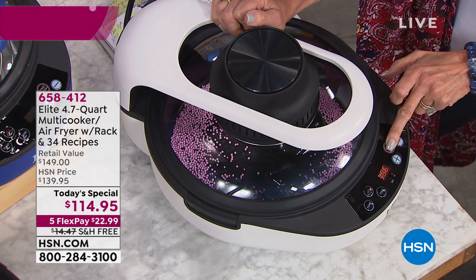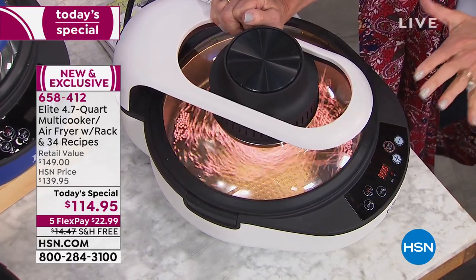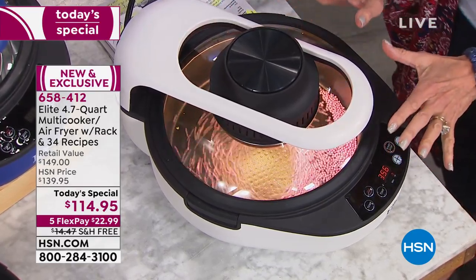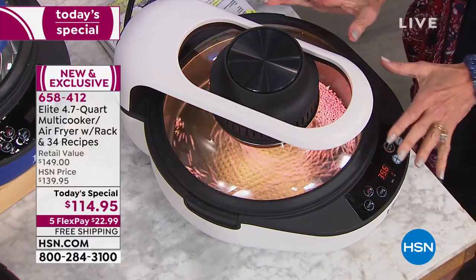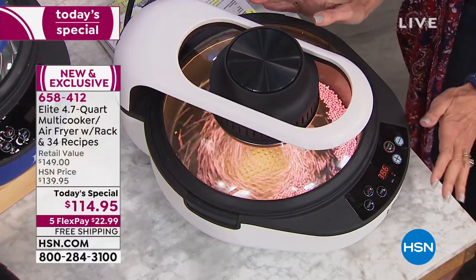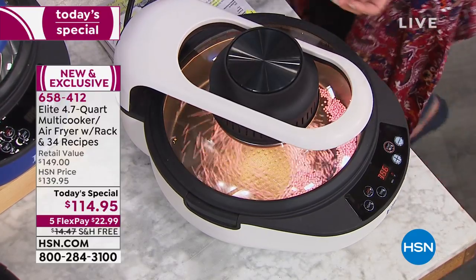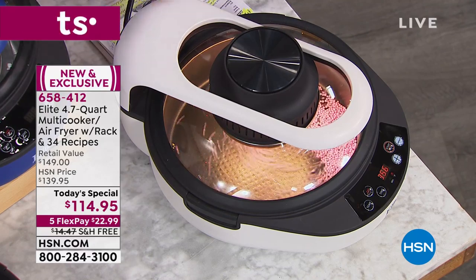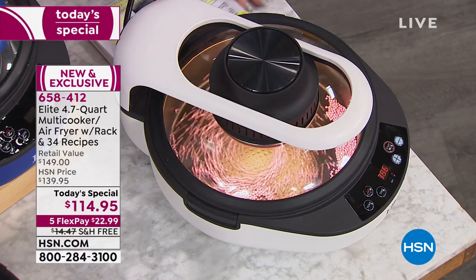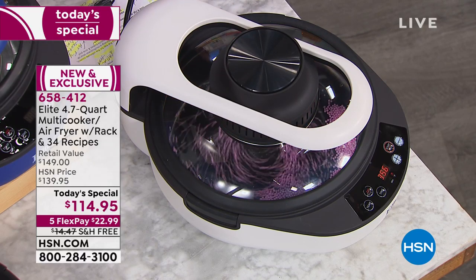Here we go, hit the button, I put the lid down. What's unique about this multi-cooker today — exclusive to HSN — is you have double heating elements. So you're not just getting the ability to air fry, you can crisp, you can brown, you can sear. And then you can remove the top and use this as a slow cooker.